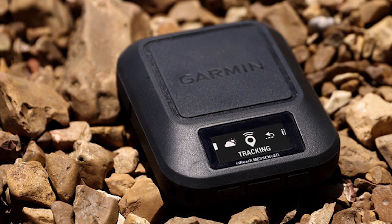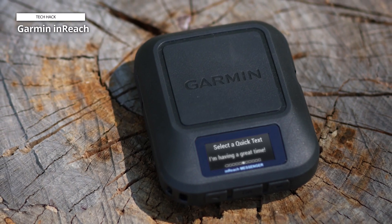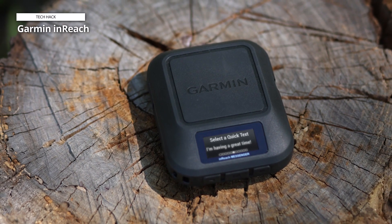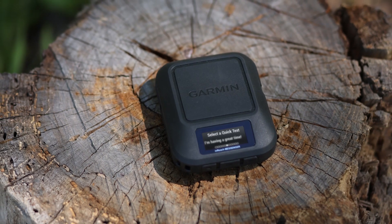However, compared to the Messenger, the Mini 2 weighs half as much and has some standard navigational features. If you value weight and navigation over other factors, you could decide on the Mini 2 over the Messenger. In all other respects, we believe the Messenger surely wins.